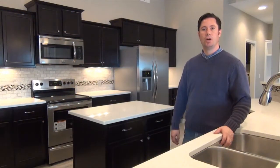Hi, Adam here. Welcome to 2316 Malargo Boulevard in northwest Fort Wayne. This brand-new home is built by Majestic Custom Homes. Let's take a look.